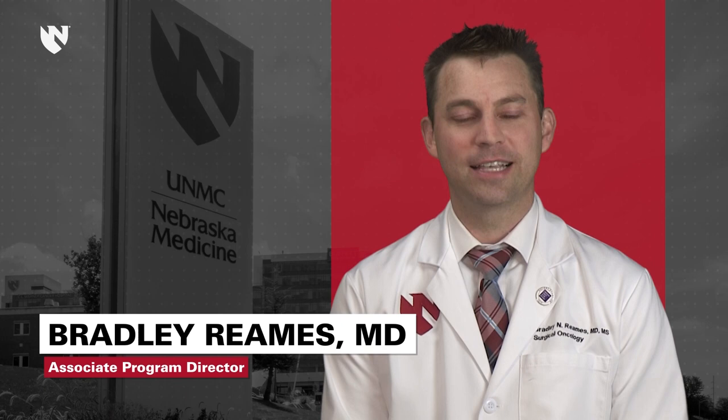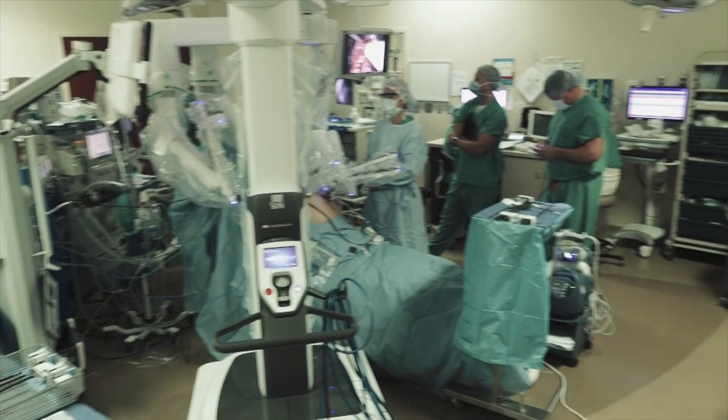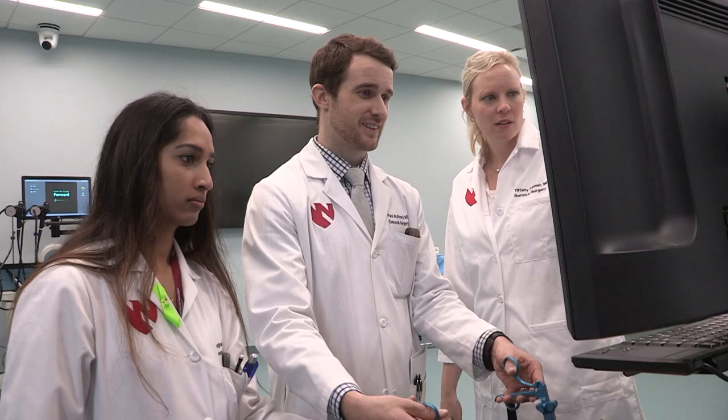Every clinical rotation has a dedicated workspace, physician extender support, and case managers to address discharge planning needs. Every DaVinci XI system at both the medical center and the VA has a dual teaching console, and we also have a dedicated robotic training console housed at the IXL simulation center.